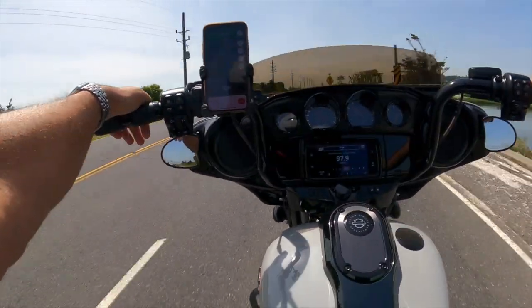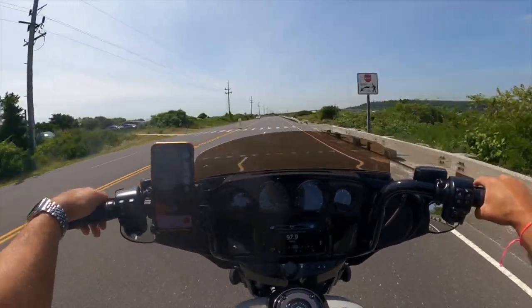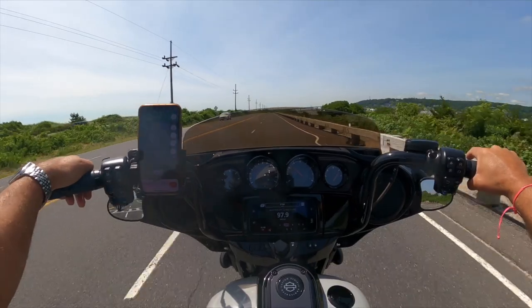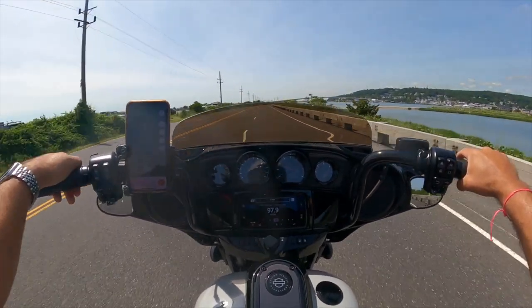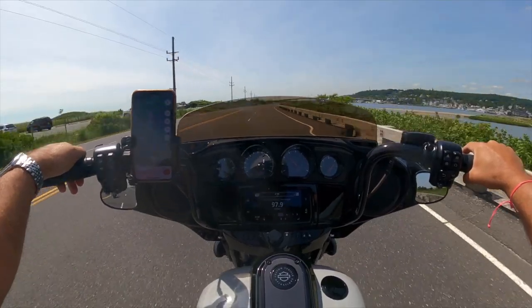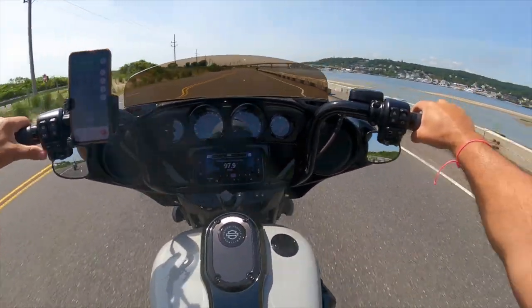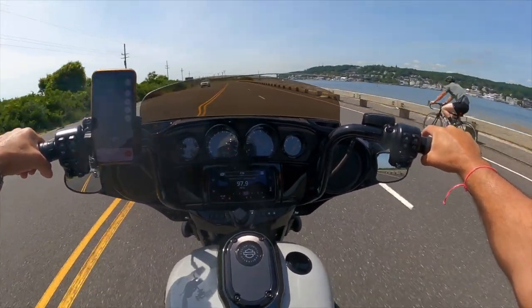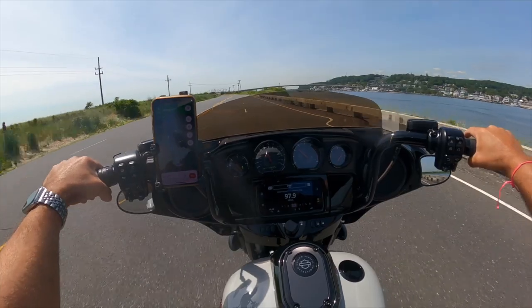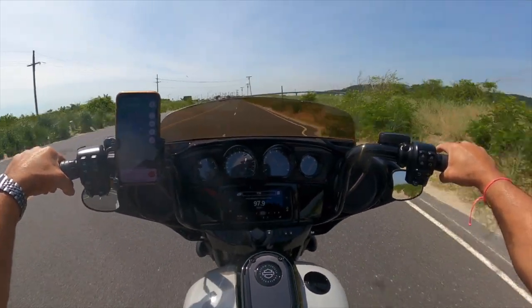For those of you wondering what a stock 114 does compared to a slightly tuned 117 — again, all I have on this bike is the headers installed by Harley, the Chromeworks four-and-a-half inch mufflers, and whatever tuner Harley Davidson uses — and you can see it pulls ahead. Now, is that worth the price difference? Well, that is a completely subjective question.